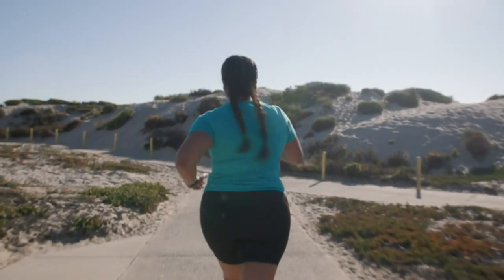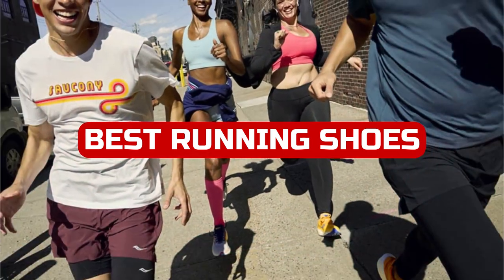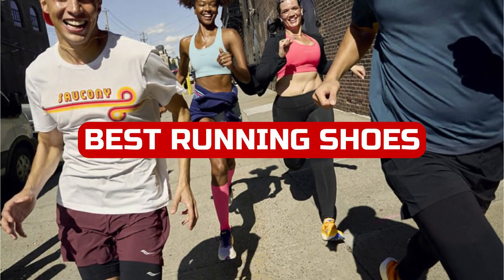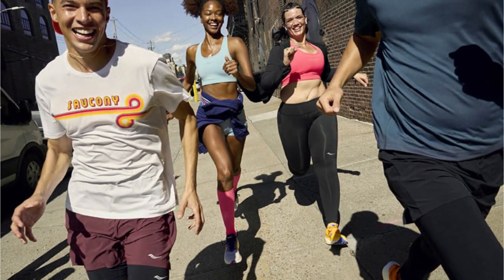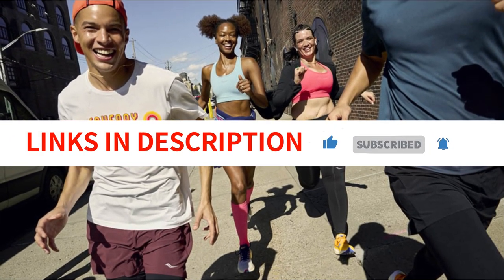Welcome to our channel! Are you in the market for a new pair of running shoes? Look no further, because we have scoured the latest releases and put them to the test to bring you the best running shoes of 2023. We have included links in the description box. Let's get started!